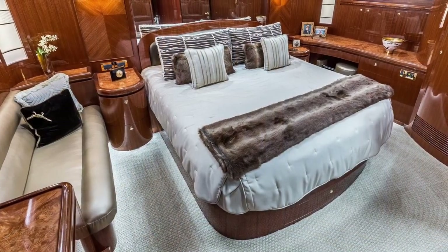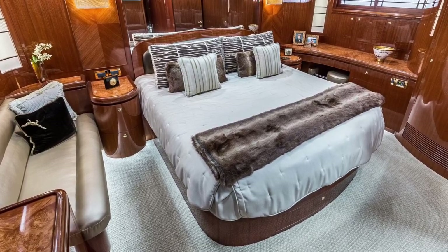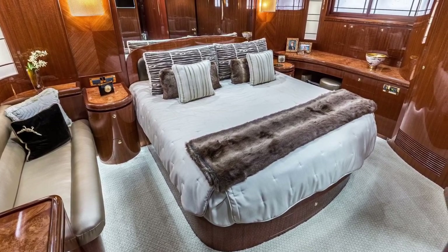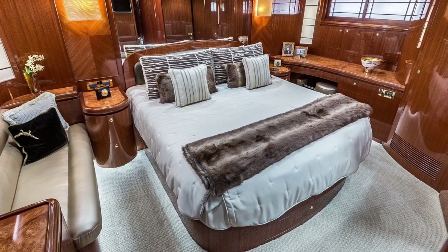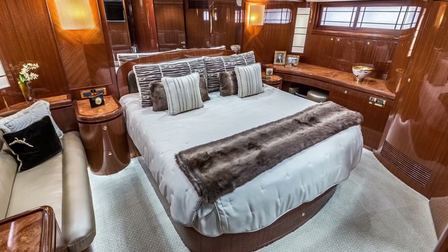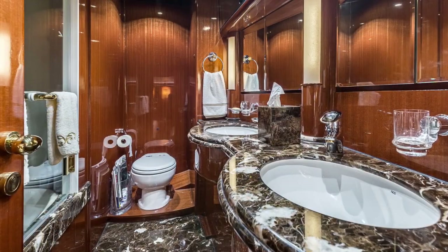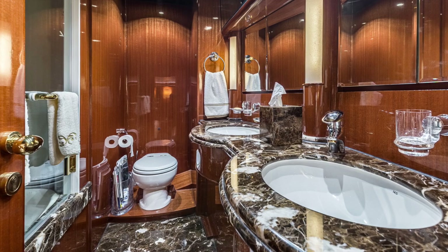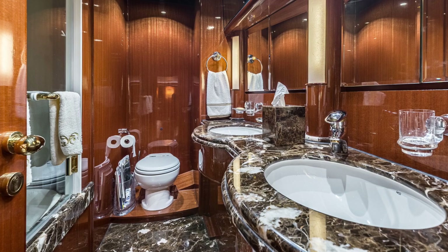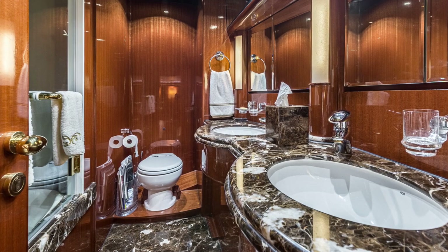Not to be outdone, the master stateroom is finished off with the finest materials and equipped with luxury and comfort throughout. Note the starboard side settee, and over on the port side, a built-in vanity that is lit up with a pull-out stool and has natural light flowing in from overhead. Lady G's master head features double sinks and vanity mirrors with medicine cabinets behind, and the stand-up shower features a full-size tub — something rarely found on a yacht this size.